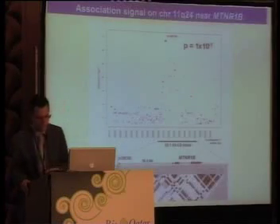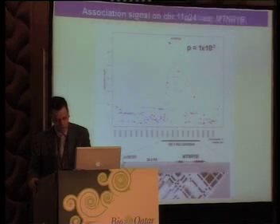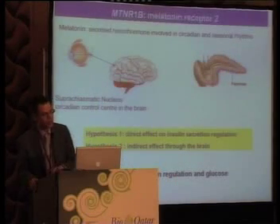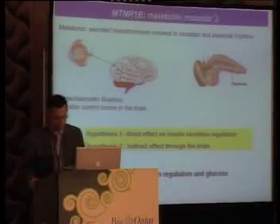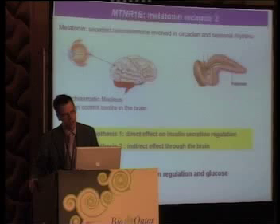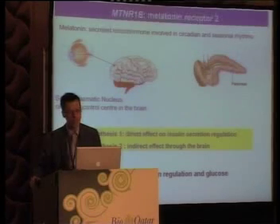Very recently, and that is a paper that will be published in December in Nature Genetics, we found another unexpected discovery. We found on chromosome 11 another gene that modulates fasting glucose very highly. This gene is melatonin receptor 2, and for travelers like me, melatonin is something you take for your sleep because you are jet-lagged. Melatonin is produced by the pineal gland, and nobody knew exactly what it's doing. Melatonin is one of the most ancient hormones, also present in plants, and it's crucially important for the circadian and seasonal rhythm.